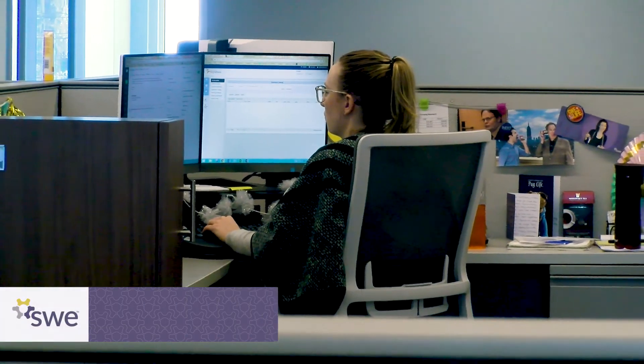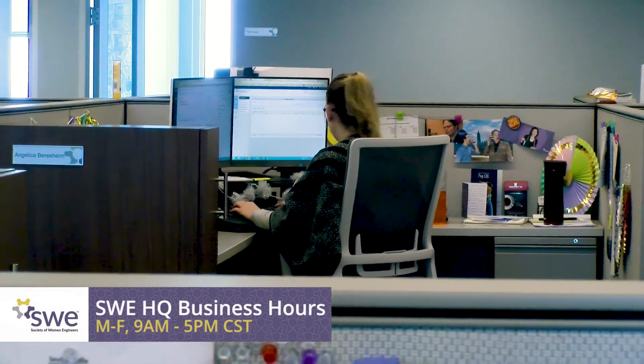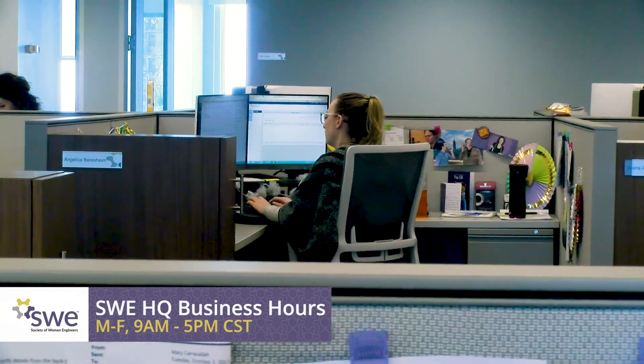Please note that the business hours for SWE HQ are Monday through Friday from 9 a.m. to 5 p.m. Central Standard Time.